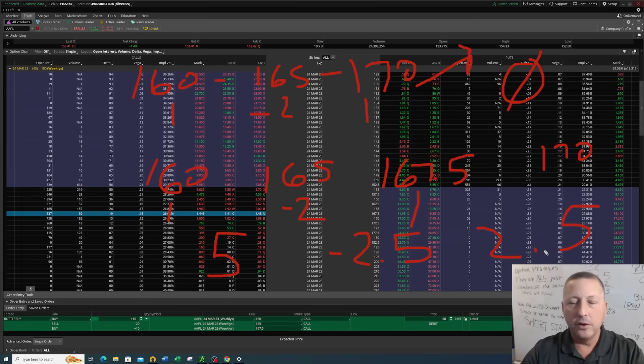The downside to a broken wing butterfly is you're paying more, but in either instance — buying a butterfly or a broken wing — the maximum risk you have is always 100% defined to the amount of the debit that you pay. We could also use put options if we were bearish on a stock. When you're looking at names of different strategies, when you break them down like we just did, they're not as complicated as they may seem.